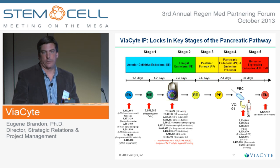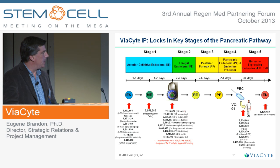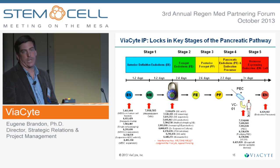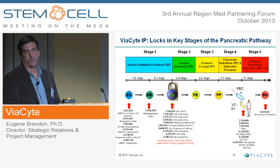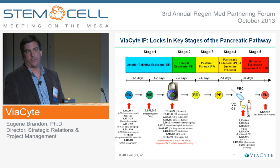Viacite has a strong IP portfolio that covers this space very well, covering embryonic stem cell methods, scalable methods for embryonic stem cell culture, as well as the endoderm pathway being strongly covered, and the pancreatic endoderm and administration using such devices.